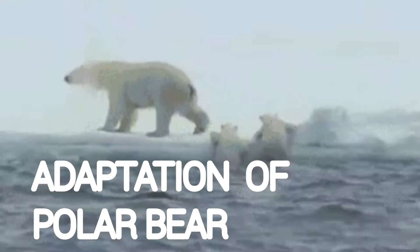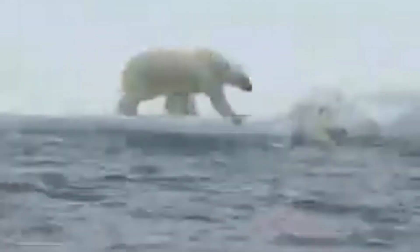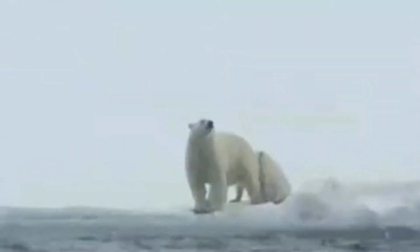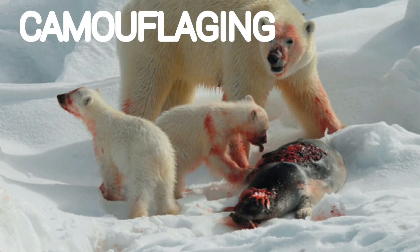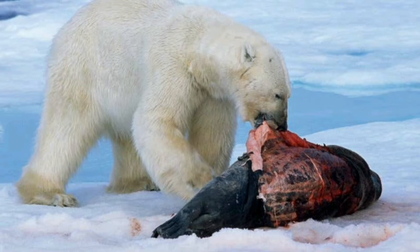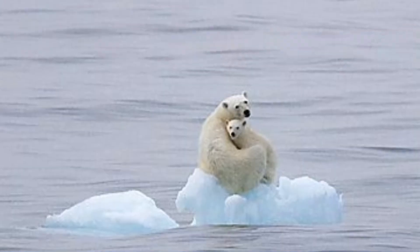Today's main topic is the adaptation of the polar bear — how do polar bears adapt themselves to this extreme cold climate? The polar bear has a thick coat of white fur that helps them to blend with the snowy white background. This adaptation is called camouflage, and it protects the animal from predators. It also helps them in catching their prey, as the prey cannot spot them against the snowy background.